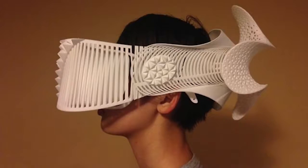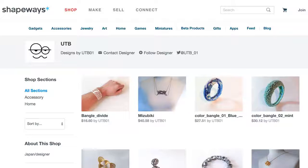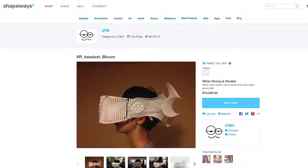Designer Mashamaru Ono created incredible VR headsets inspired by a rhino and a grasshopper. I've personally been obsessed with VR lately, so I just keep finding myself going back to look at his designs and drooling over how incredible they are. You can buy them on his Shapeways store for the low low price of $10,000 — just slide your smartphone right in and boom, you're in another alternate reality.